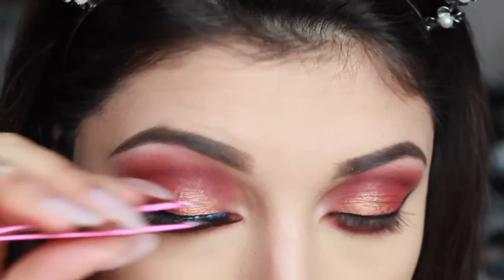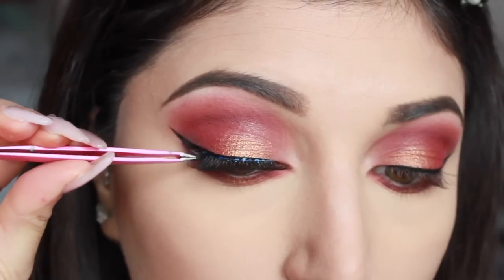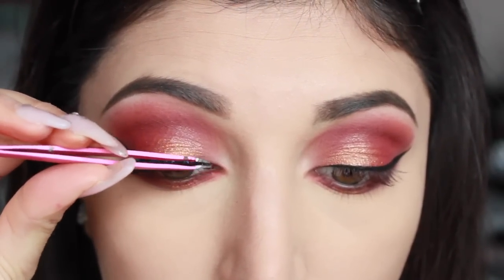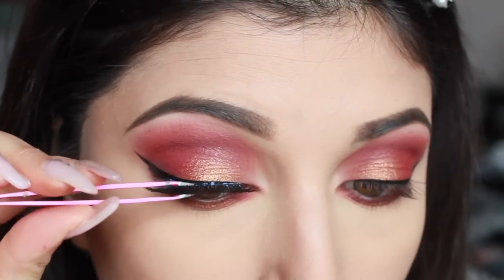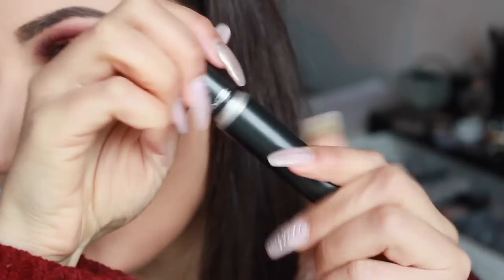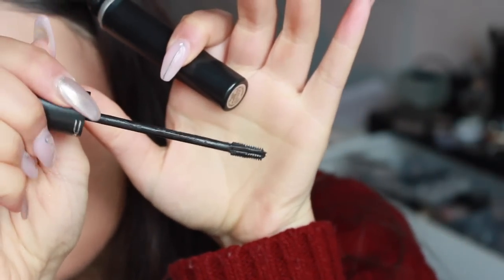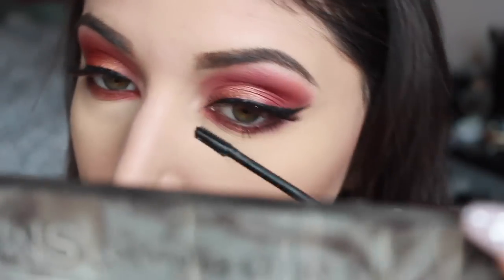Andiamo ad applicare le ciglia finte con la colla della Essence. Queste ciglia di Primark non sono male — costano tipo 1,50 euro e hanno le linee sottili, quindi non si alzano. Sono davvero fatte abbastanza bene per 1,50 euro, molto carine. Nelle ciglia inferiori vado a stendere il mascara — uso questo della MAC, che è diventato uno dei miei preferiti in assoluto perché è piccolino e riesce a prendere tutte le ciglia, anche quelle più piccole.